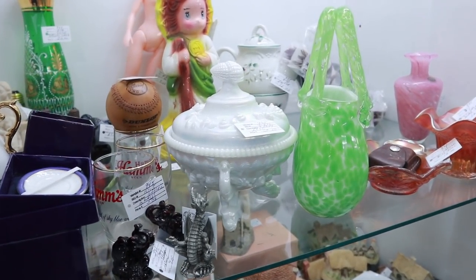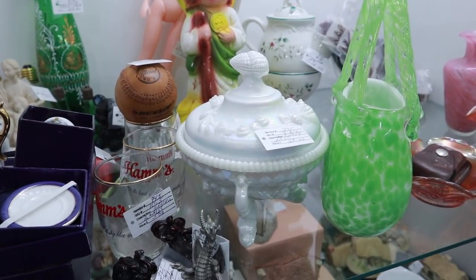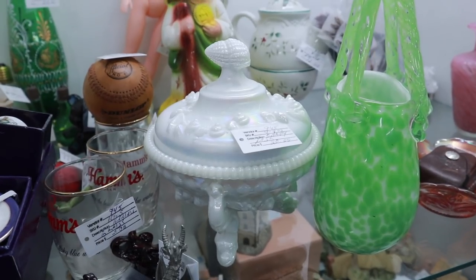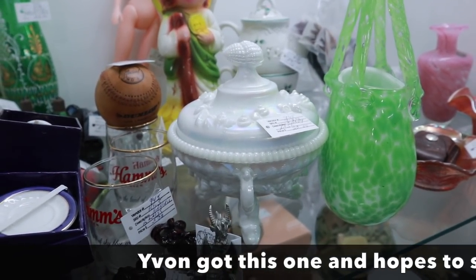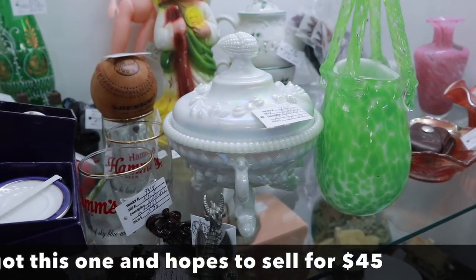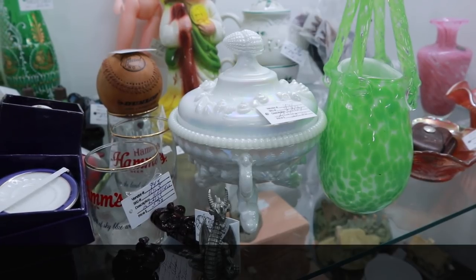Yvonne's going to check into this. This is Argonaut pattern, and neither she nor I have seen it with this pearlescent finish before. I hope that's coming through on the camera for you. It's priced at $20, and Argonaut's a pretty good pattern. So we're going to see what happens, and if it looks like a deal, then we'll have someone take it out of the case.